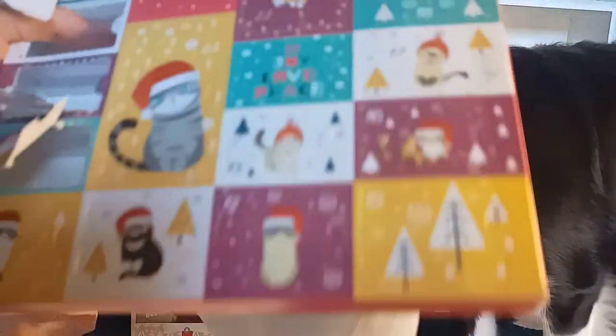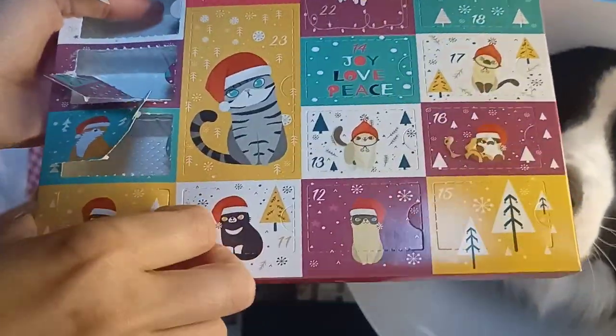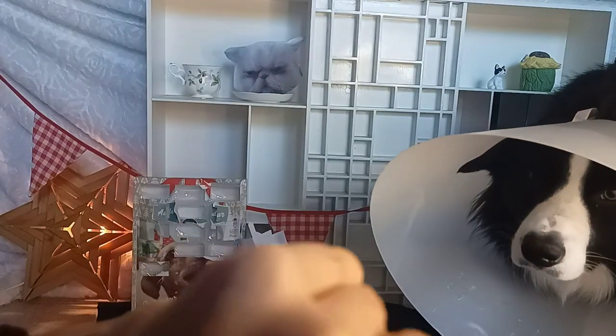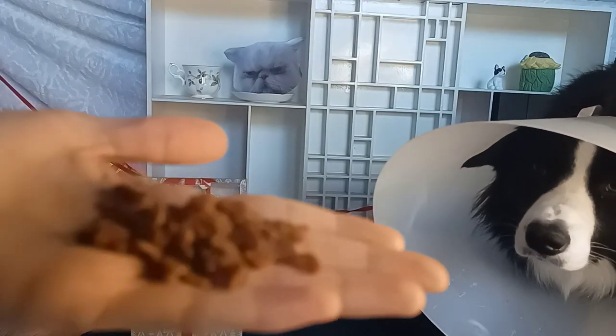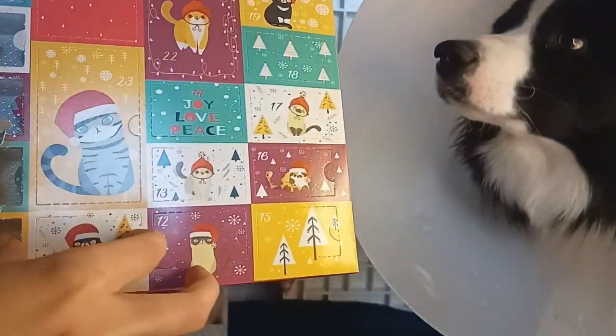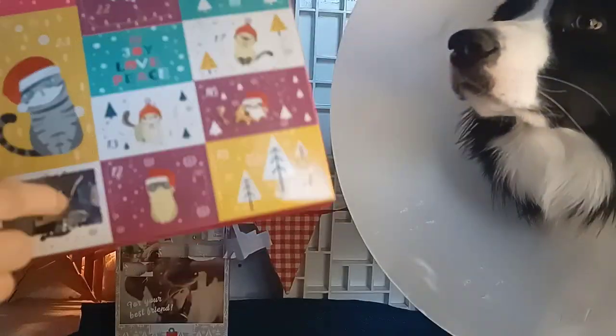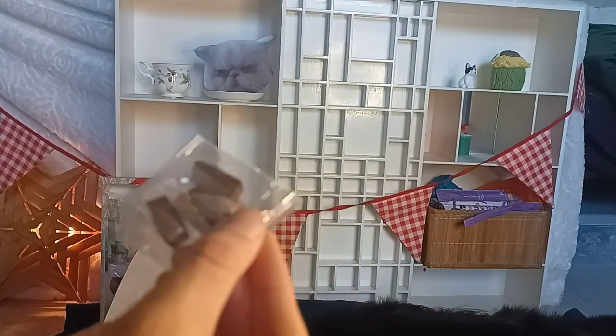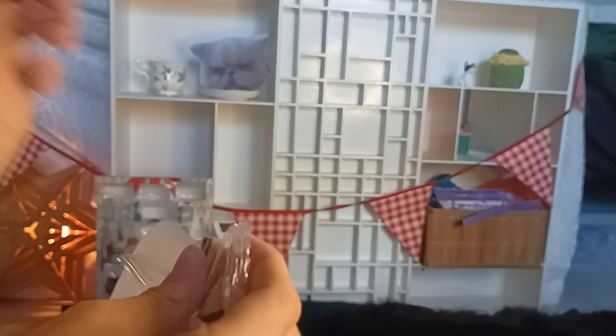Now let's start with the cat calendar. We will be opening day 10 first. In this day we got very small little heart shaped treats. Now let's open day 11. I hate that my camera is barely focusing on the treats, but it shall do.